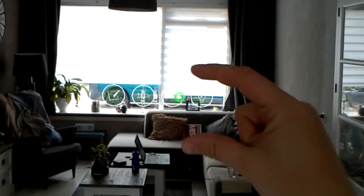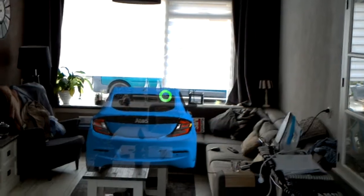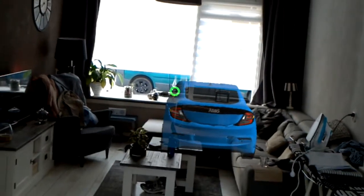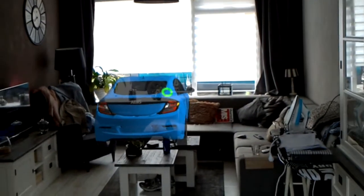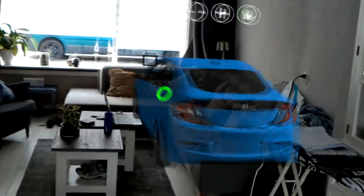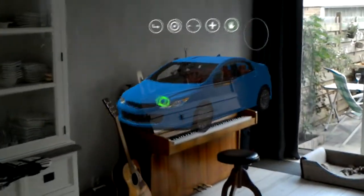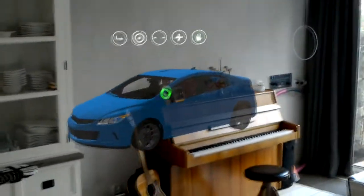Let's go ahead and open the car. You can see me making the air tap gesture — there's our car. The HoloLens has now projected the hologram in my living room, hovering right over the center of the room.